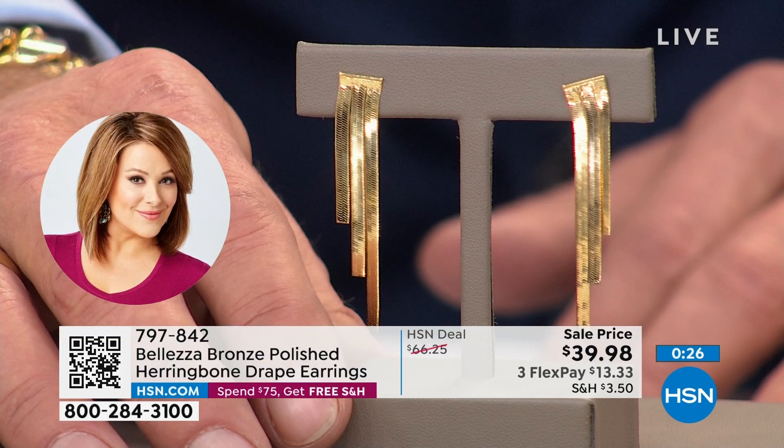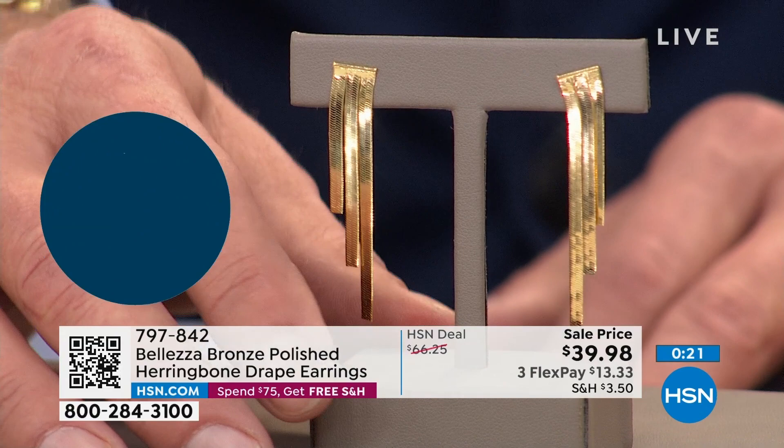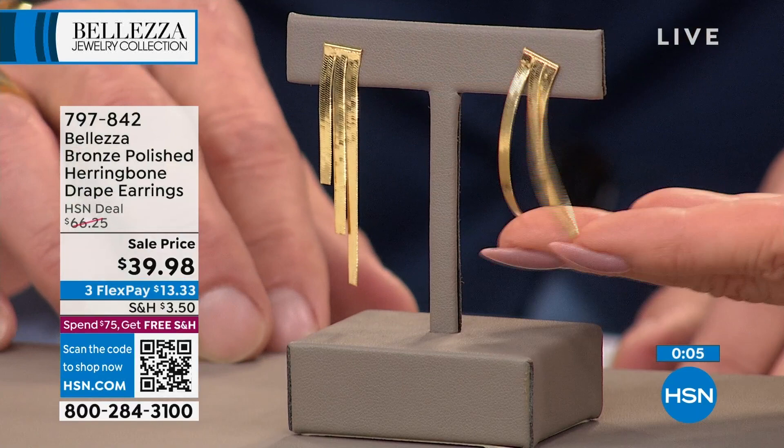About the herringbone — originally it was beloved because it's flat, the most reflective link out there. Take that same concept and bring it up to your face — bringing that light in. These are terrific. You don't see anything like this unless they were custom-made for you. Very special. Item number 797-842.